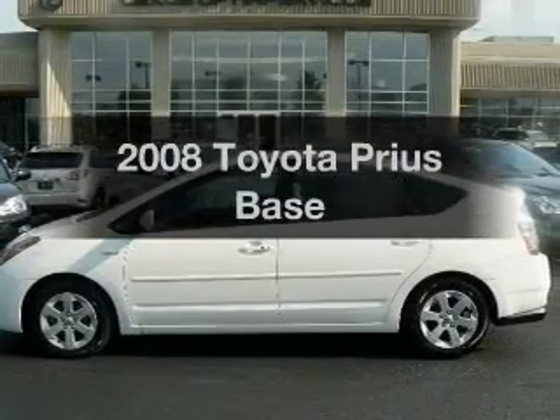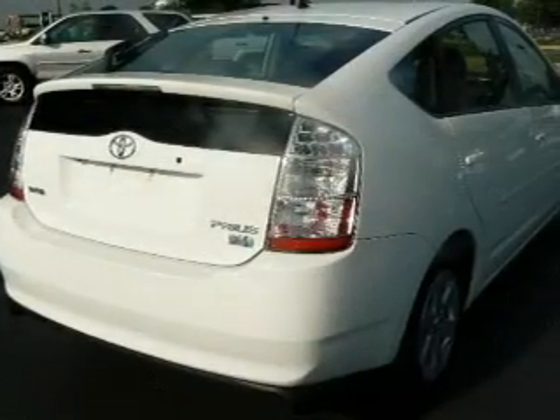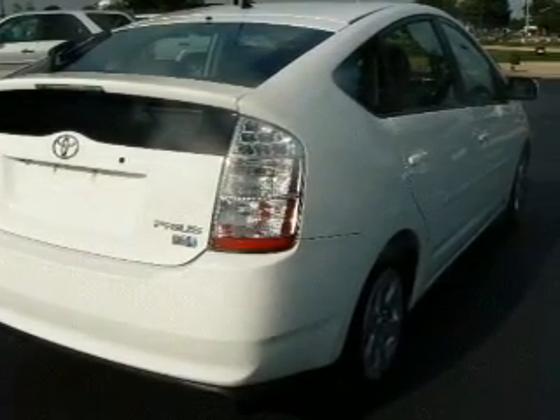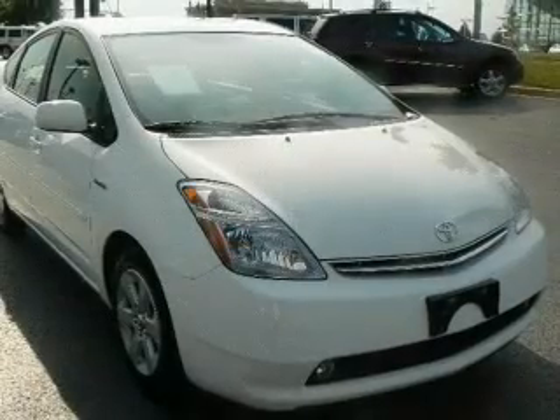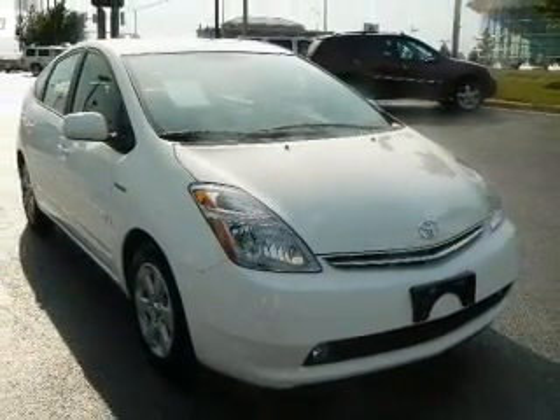Imagine yourself in this 2008 Toyota Prius. If you're looking for an automobile with great attributes, look no further. With an efficient four-cylinder engine connected to a smooth-shifting automatic transmission. Navigation included to help you get to your destination with ease.